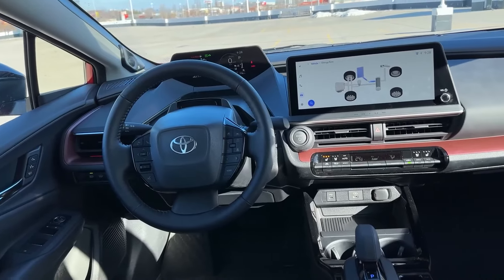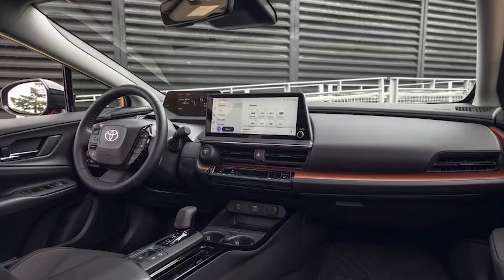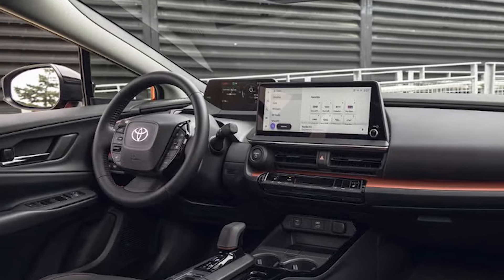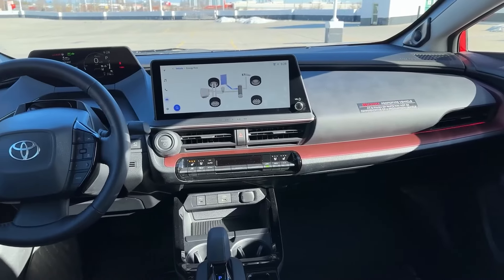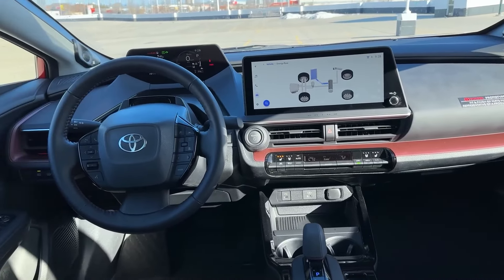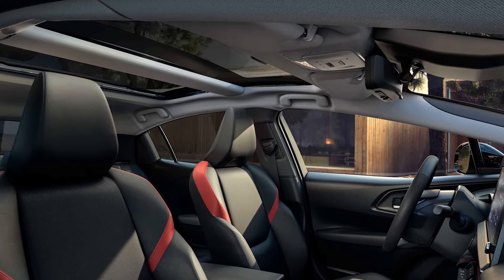The interior is a pleasant place to be. You get a generous amount of space, even though the sleeker exterior design does mean less visibility. The base SE model comes with an 8-inch touchscreen, wireless Apple CarPlay and Android Auto, a 7-inch driver information screen, six USB ports, and a six-speaker audio system.